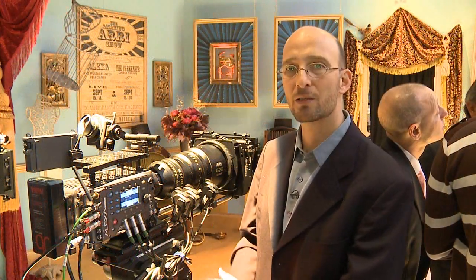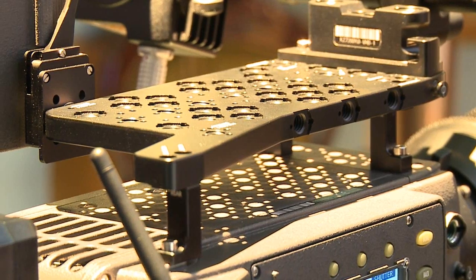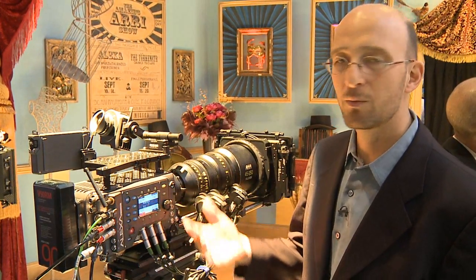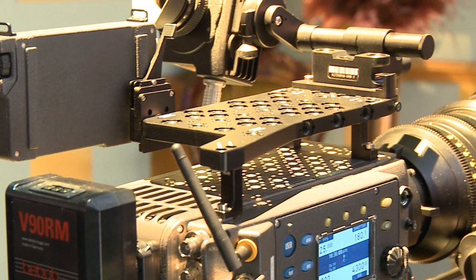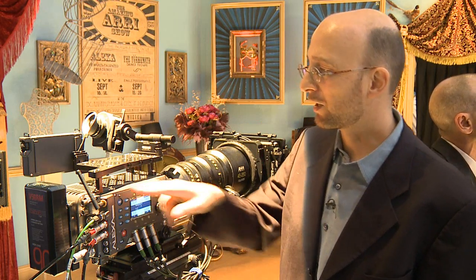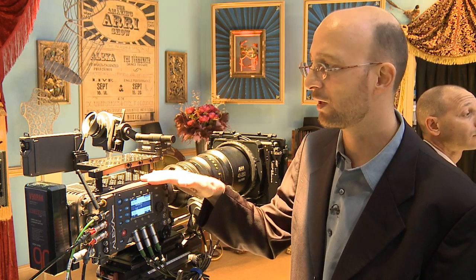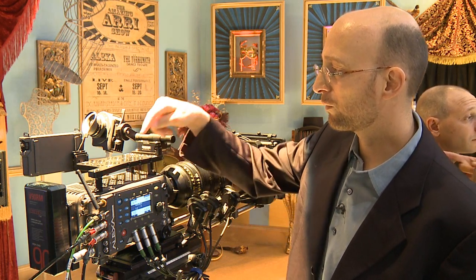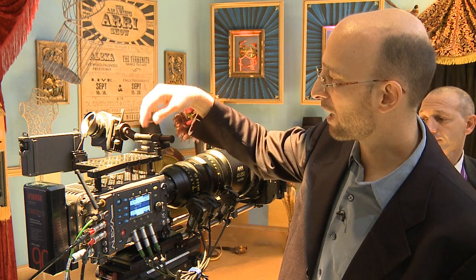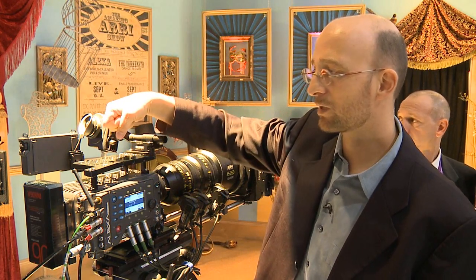We have two new accessories for the Alexa here. The first is the Low Mode Set LMS3 — a plate that can be attached to the camera with three feet, allowing you to mount the camera in a low mode on a Steadicam, on a remote crane, or upside down on a 3D rig. You can also take the feet off and mount the plate directly on the camera for the lowest possible profile. The plate has numerous 3/8-16 holes on top, and you can mount the viewfinder mounting bracket or the regular Alexa handle directly onto the plate.